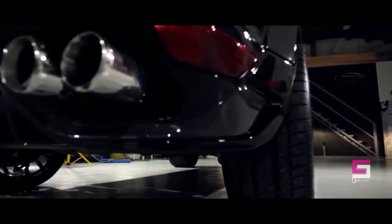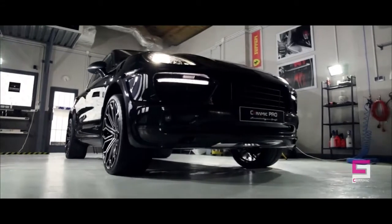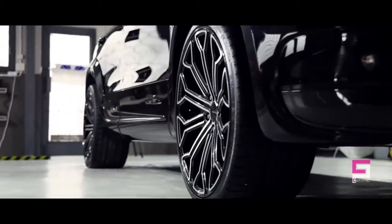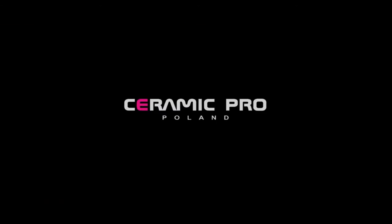Ceramic Pro is a new product and a game changer in the automotive industry. Join the Ceramic Pro movement and get your car not only looking amazing, but also protected. This video made by Detailing Center Liberate from Team Ceramic Pro Poland.